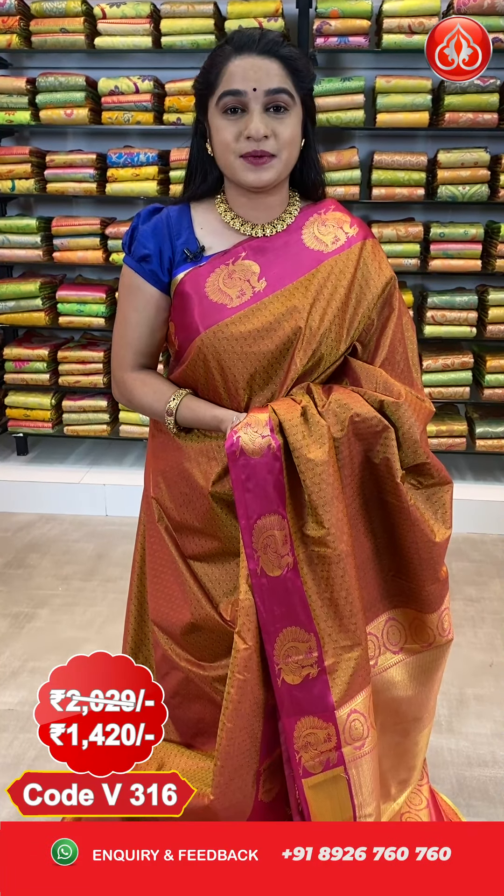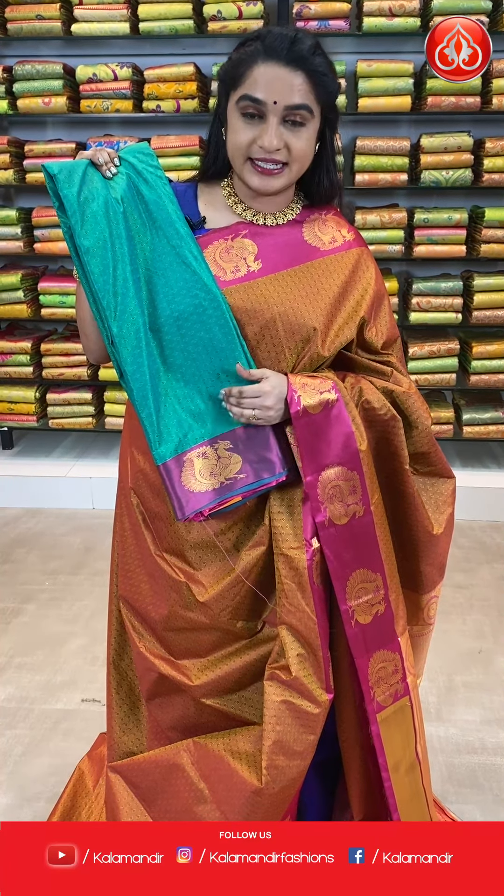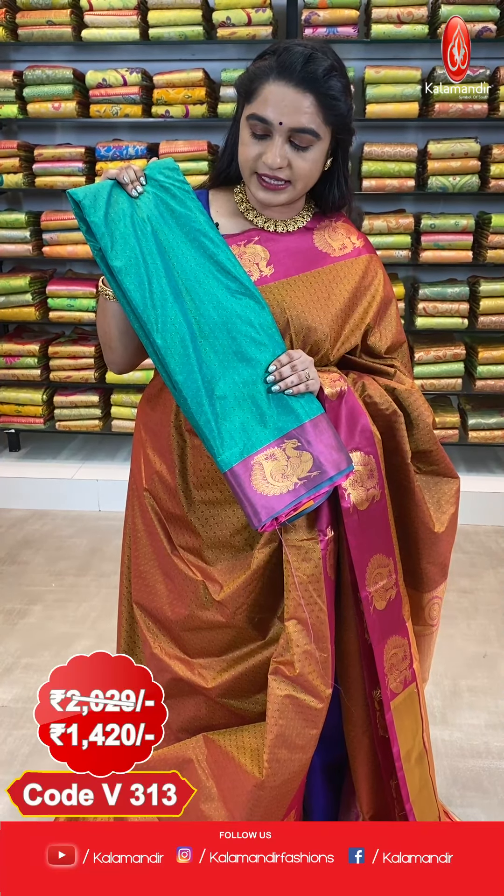For more beautiful collections and different fabrics, do subscribe to our Kala Mandir YouTube channel. Next, here we have one more combination in the same pattern — look at this saree which is in green and pink colour combination. It's a very famous combination, ladies. All over the body comes up with self embossed design.